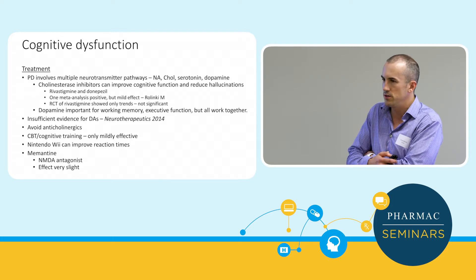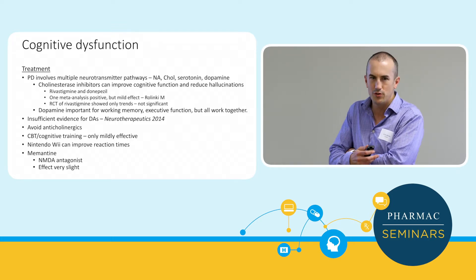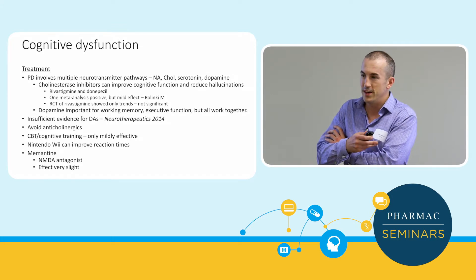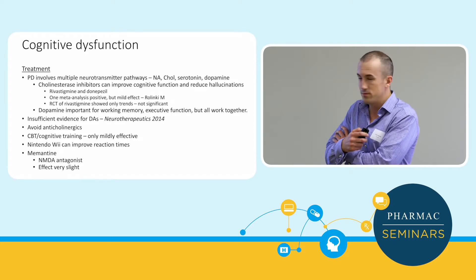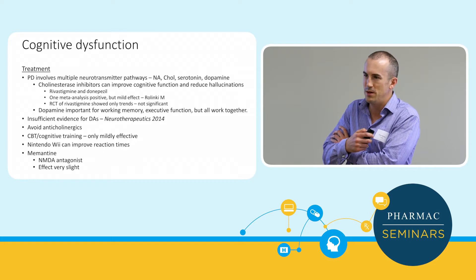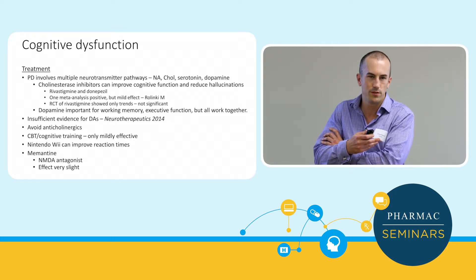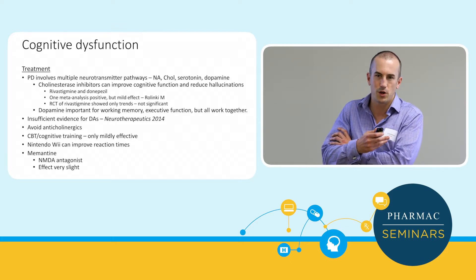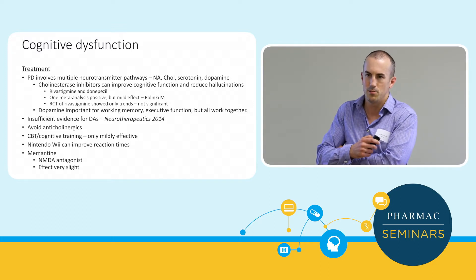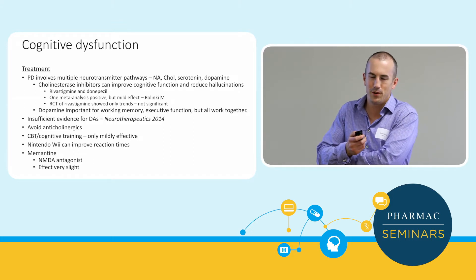Regarding cognitive dysfunction: Parkinson's is not just the dopamine pathway — damage to serotonergic and noradrenergic pathways means dopamine replacement won't fix all issues. Cholinesterase inhibitors like rivastigmine or donepezil can improve function to a degree — meta-analyses show a mild benefit. Importantly, when someone is untreated with dopamine replacement, they may have cognitive symptoms that can actually improve once Parkinson's is treated — treat the Parkinson's first and see what happens to their cognition. Also treat depression first before concluding that Parkinson's has worsened.